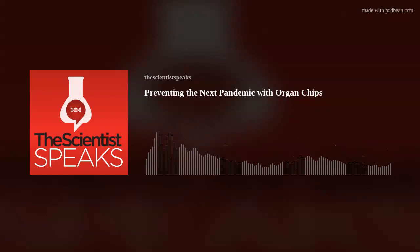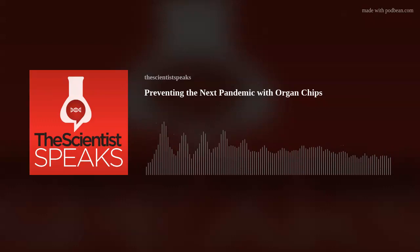Because the immune system is an important player in viral infection, Ingber added white blood cells to the medium perfusing the organ chip's vascular channel. He then infected these lung chips with bacteria or viruses and measured levels of cytokines — the inflammatory molecules that are part of systemic immune responses triggered by various pathogens, including SARS-CoV-2. Not only did infected lung tissue recruit immune cells through the blood vessel cell layer to the site of infection, but it also recapitulated inflammatory cytokine expression patterns as they occur in the body.